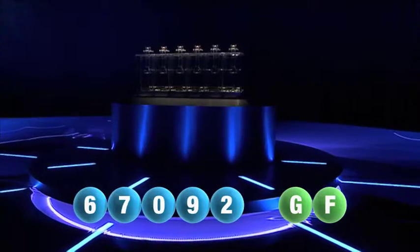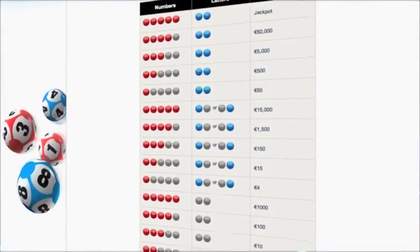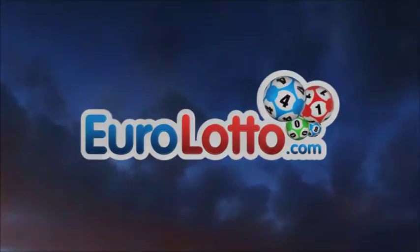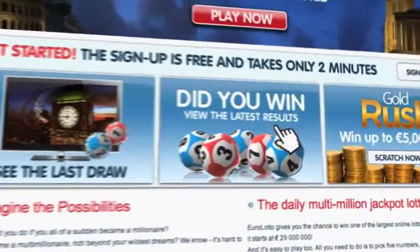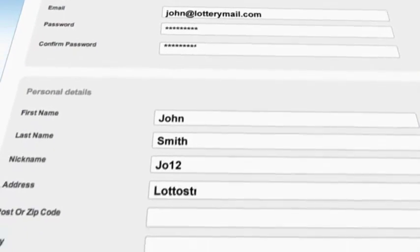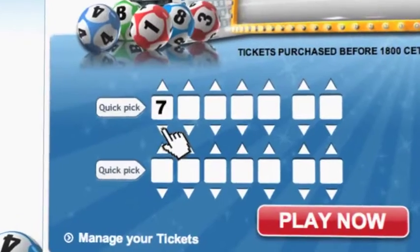Here at EuroLotto you have 15 different ways of winning. The jackpot is the highest prize and it's never less than 25 million euro. Go to EuroLotto.com every day at 8 o'clock CET to see if you have won. Did you get your lottery ticket? Go to EuroLotto.com, click on the sign up button and fill in your details.